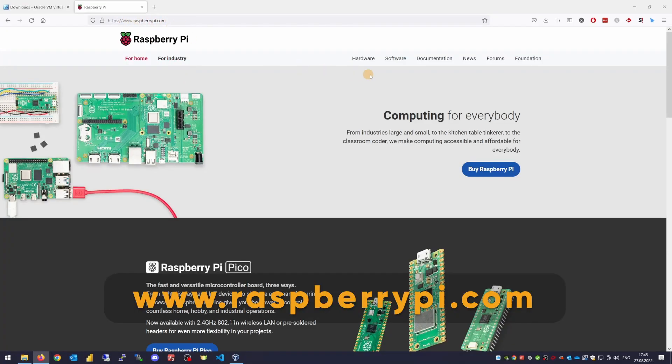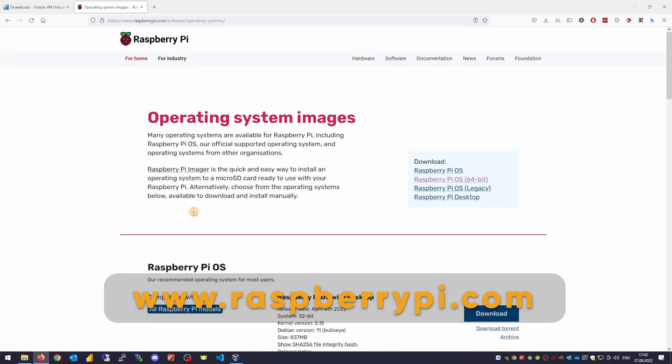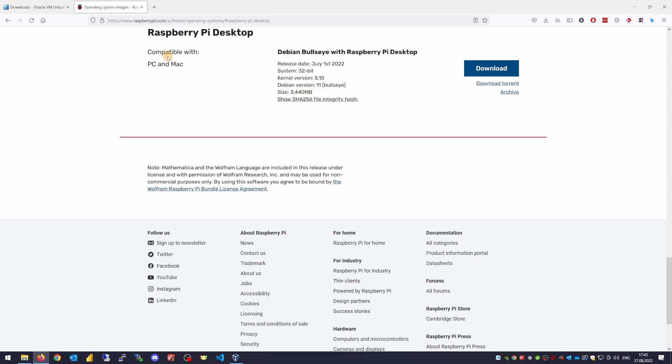Now we need to download the image of Raspberry Pi from here. Again, the link will be in the description down below. Scroll down and choose Raspberry Pi desktop compatible with PC or Mac.